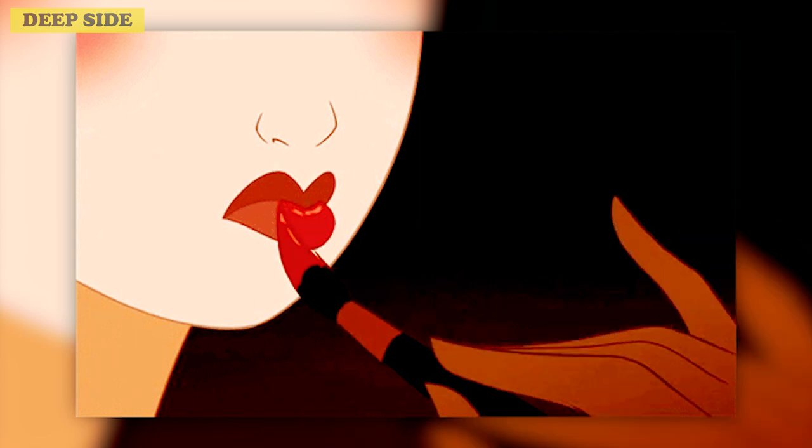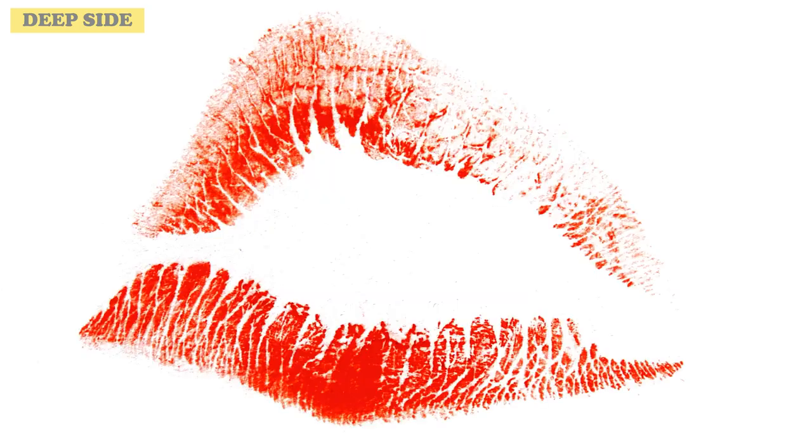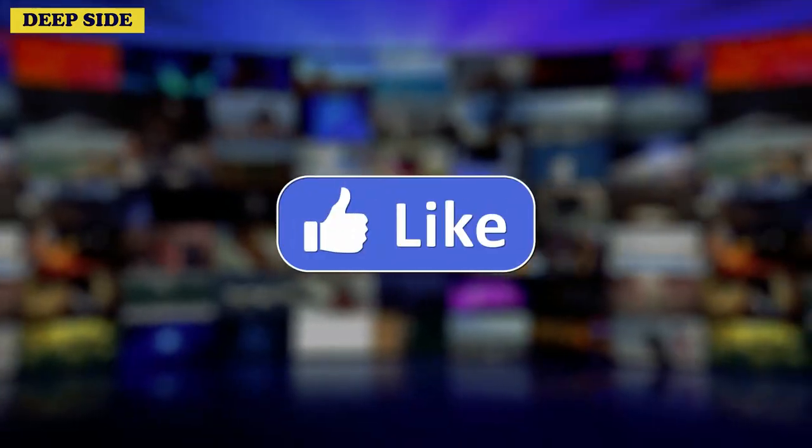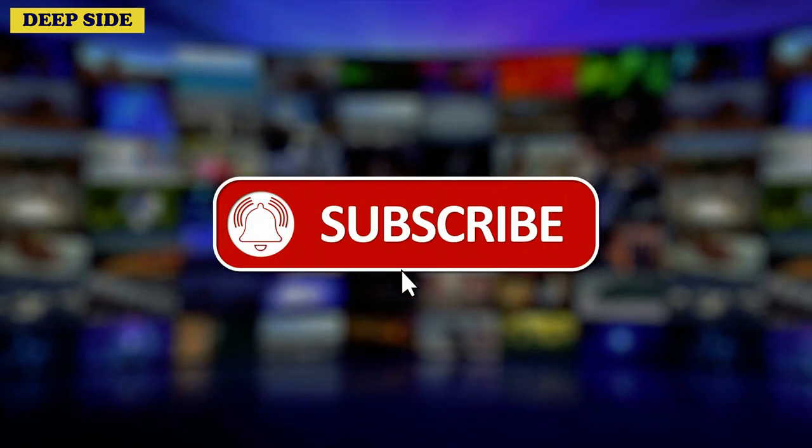Now, if you could completely reinvent your look, what would you do first? Unleash your creativity and share your thoughts in the comments below. And if you're visiting our channel for the first time, do not forget to click subscribe.